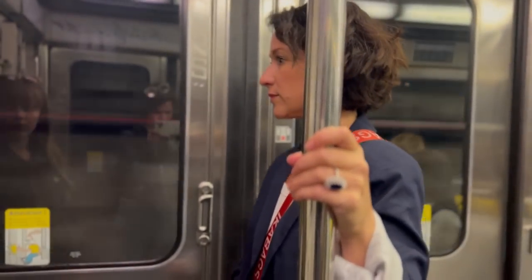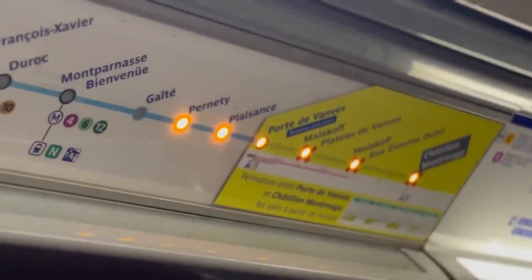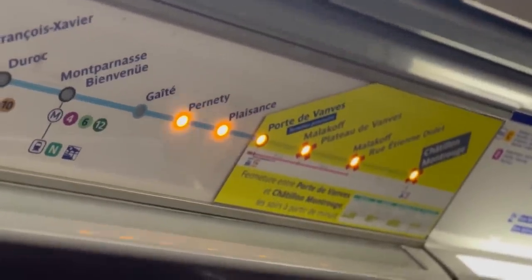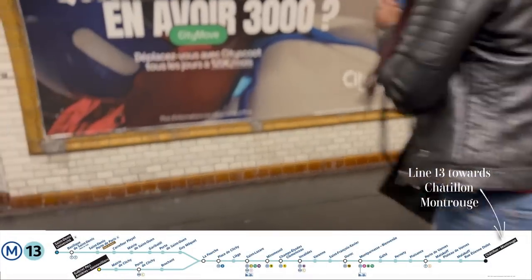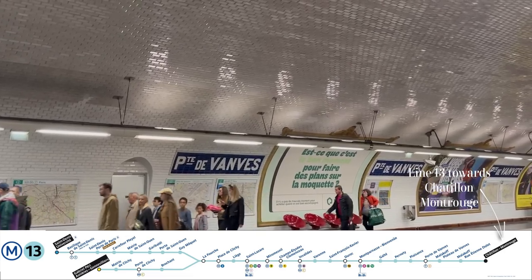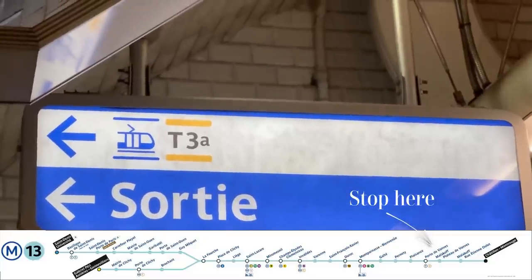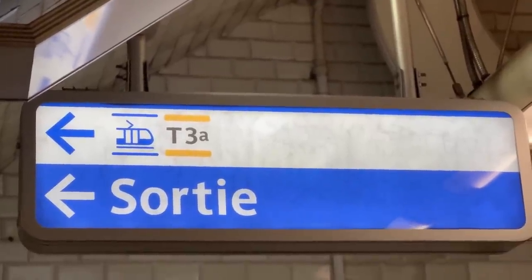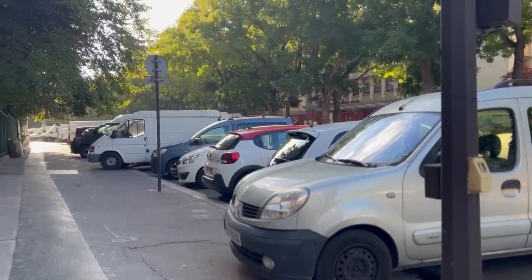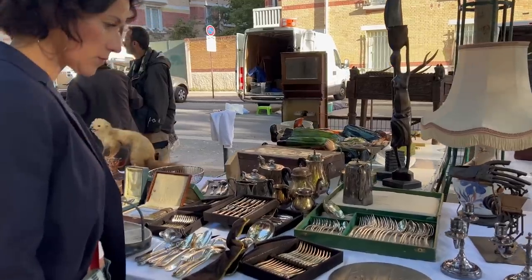This flea market starts nice and early at 7 a.m. and is held only on Saturdays and Sundays, so you'll want to plan your Paris vacation itinerary accordingly. Depending on where you're staying, you may need to make a metro transfer. I typically stay on the left bank and transfer at Montparnasse Bienvenue, then take line 13 in the direction of Châtillon Montrouge. Your stop is Porte de Vanves and the flea market is about a five-minute walk away, located in the 14th arrondissement on the Avenue Georges Lafenestre. You know you're getting close when you see all the white vans.